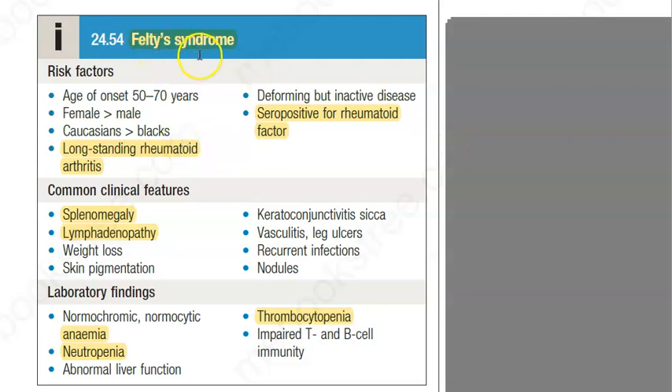In this video, let us look at Felty syndrome. It is a rare complication of rheumatoid arthritis. These people will have a positive rheumatoid factor — very important — and they will have long-standing rheumatoid arthritis, so this becomes a complication of this long-standing disease.